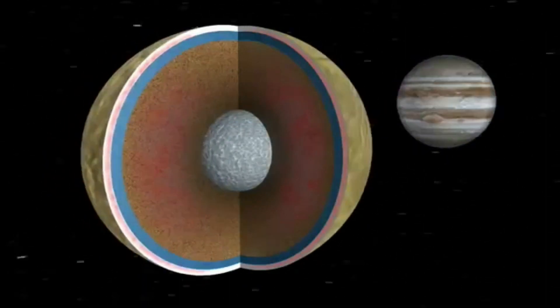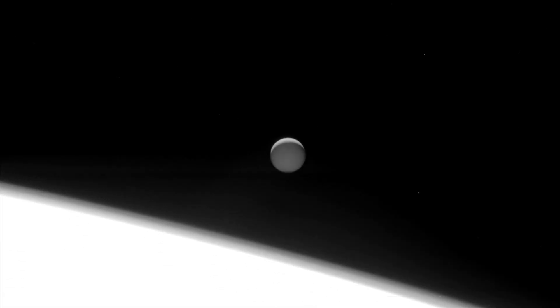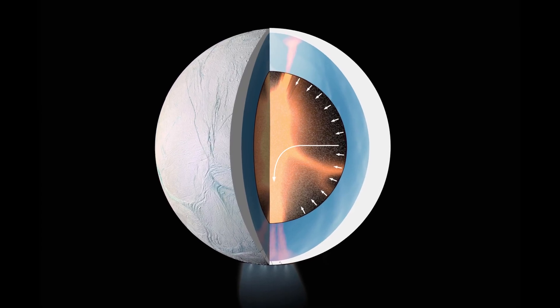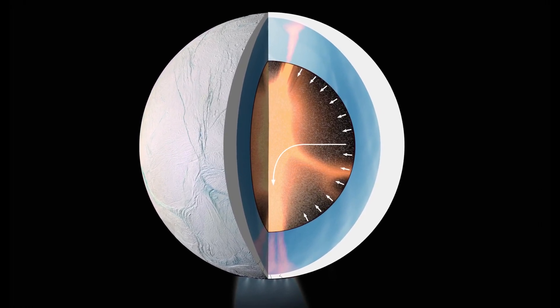In Enceladus's case, this causes tidal deformation, because its orbit will never become perfectly circular. This, along with pressure built up from the thick layer of ice, warms up the moon, and at about 30–40 km beneath the surface, the temperature is just right for an ocean to exist.